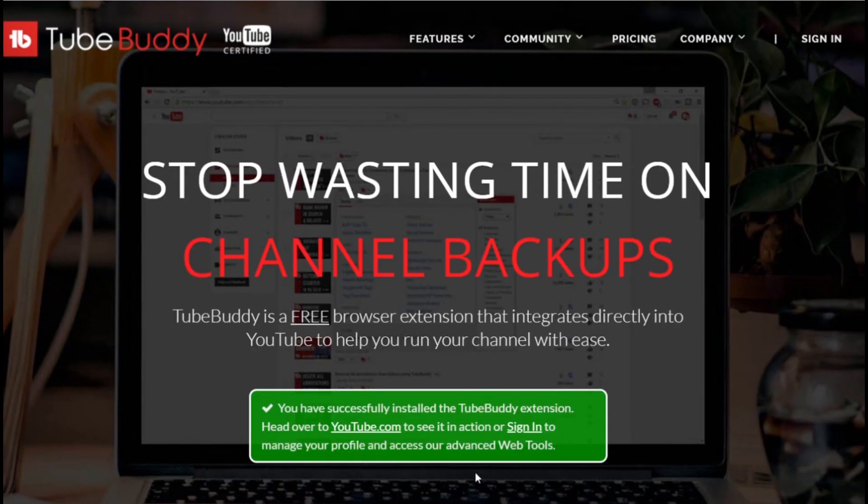If you're just starting out or you have a small channel like I do and you want more subscribers, you want more views, or your goal is to get a thousand subscribers, I would recommend trying TubeBuddy.